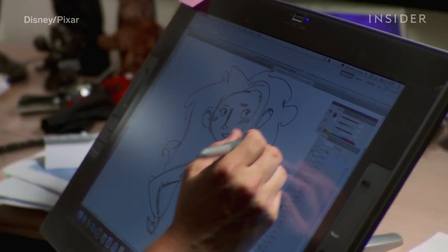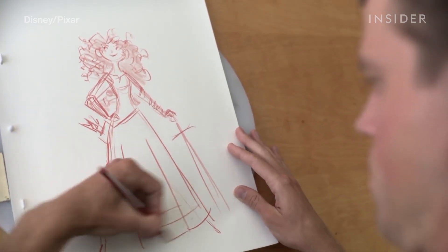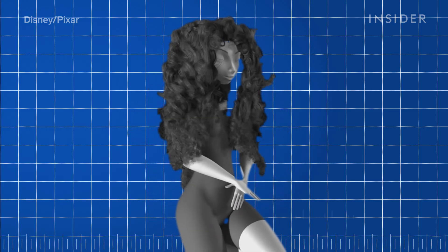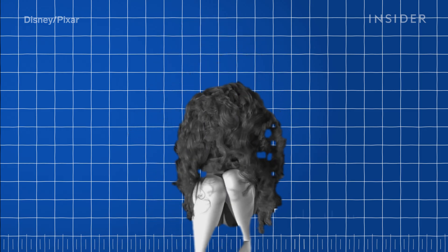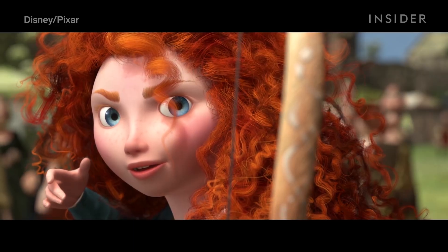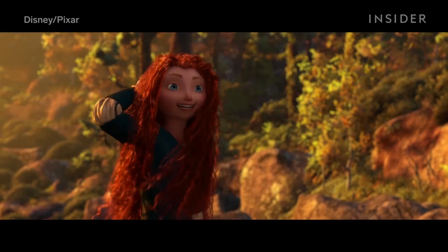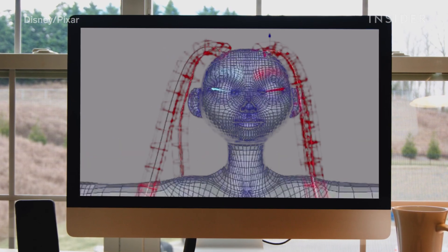Merida had a lot of hair. If you unwound a strand of it, it would measure four feet in length. But the simulation tech hadn't yet tackled the unique physics of curly hair, where each curl has a spring-like structure, but the overall movement of the hair is light and soft in a way that seems to defy gravity. Pixar's first step was to build Merida's hair in layers.